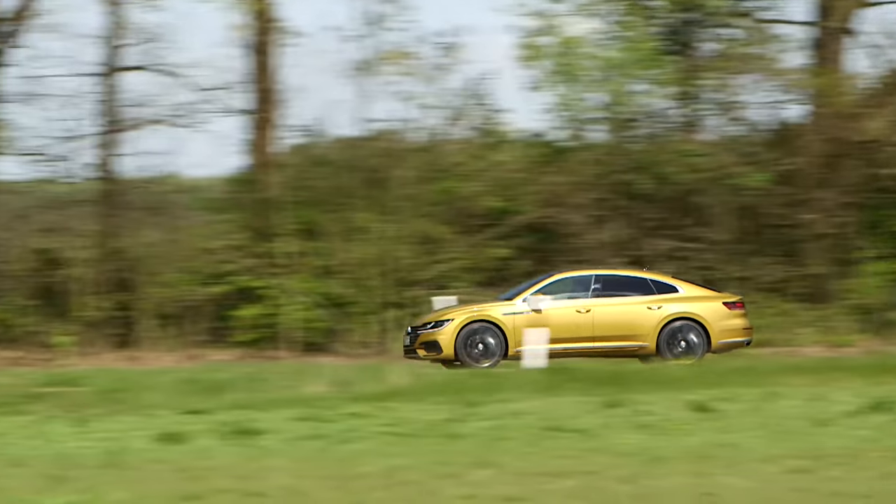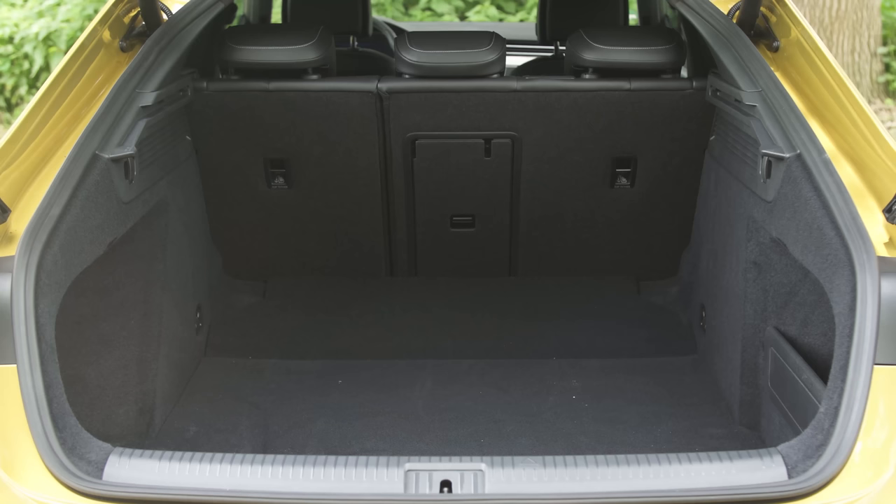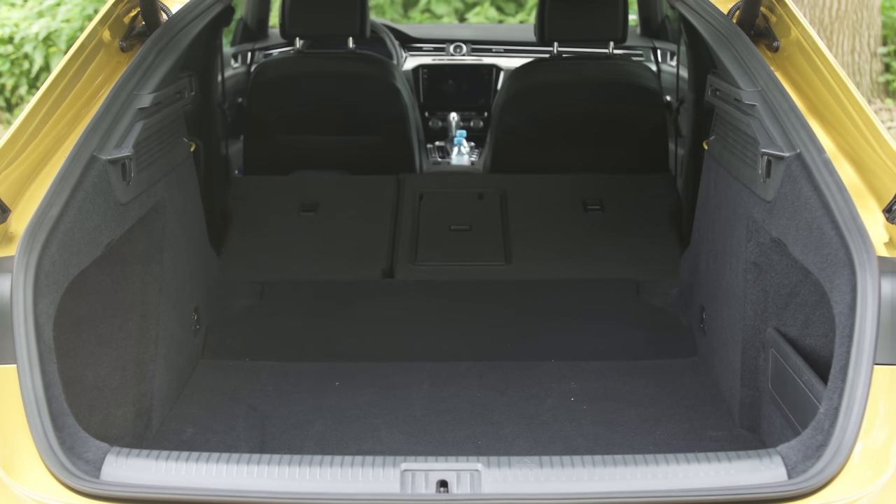What the Arteon doesn't struggle with is carrying stuff. The boot is pretty much the same size as the comparable Passat, and being a fastback makes it even more practical.